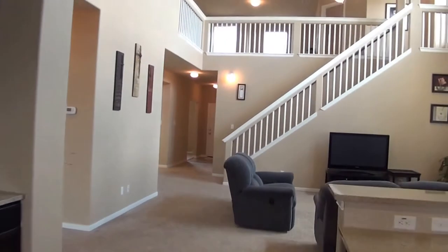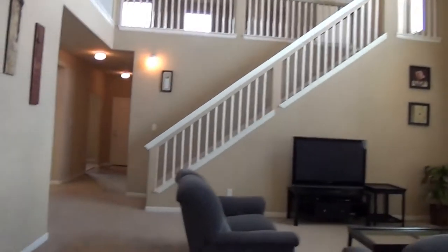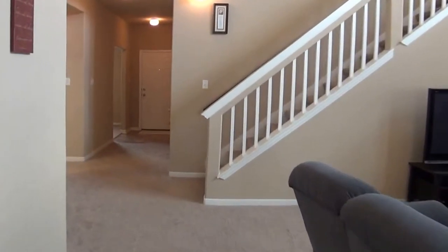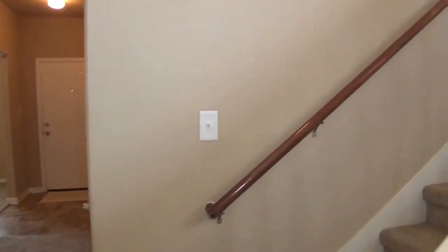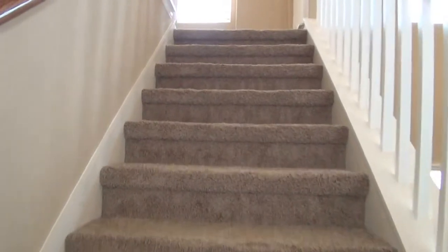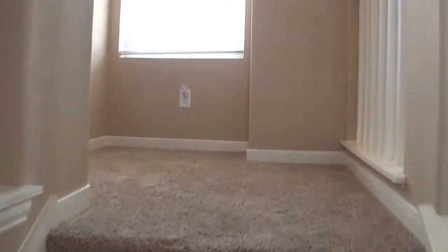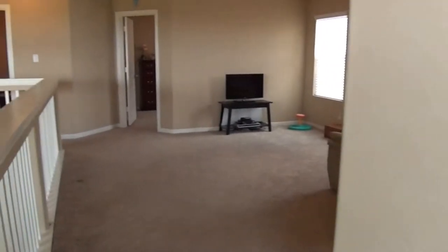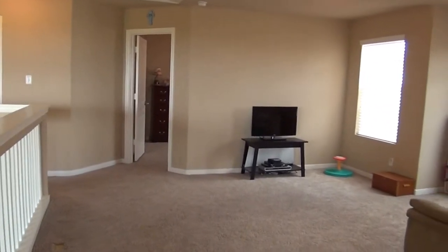We're heading upstairs. This is a beautiful layout — it's 2,500 square feet but it feels like it's 400 to 500 square feet larger, just because of those high ceilings and open floor plan. We have blinds on the majority of the windows; all the bedrooms have window blinds. At the top of the stairs we have three bedrooms, a game room, and a hall bath.